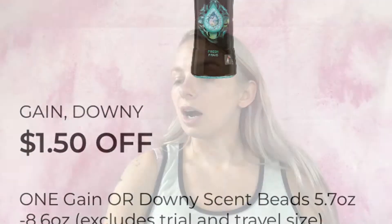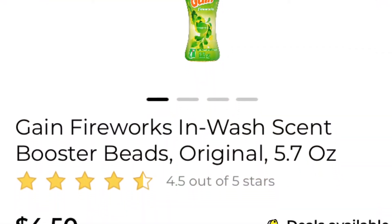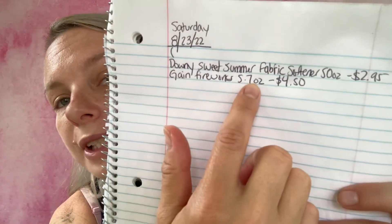The next coupon I'm going to be using is $1.50 off one Gain or Downy scent beads, 5.7 ounces to 8.6 ounces. I'm going to be getting the Gain Fireworks scent booster beads in the original scent — it doesn't matter what scent, to be honest. They are 5.7 ounces, priced at $4.50. I've written it on my paper list: Gain Fireworks 5.7 ounces, $4.50. Adding it to my in-app list — we are now at $4.72.